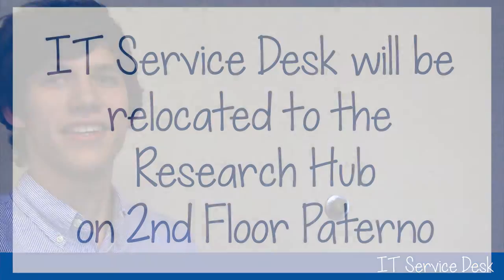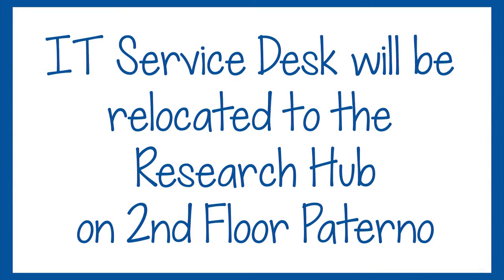My computer will not connect to the Wi-Fi. Where can I go for help? The IT service desk will be relocated to the research hub on the second floor of Paterno. There, patrons will have access to the Green Team, which can provide services related to computers and mobile devices.